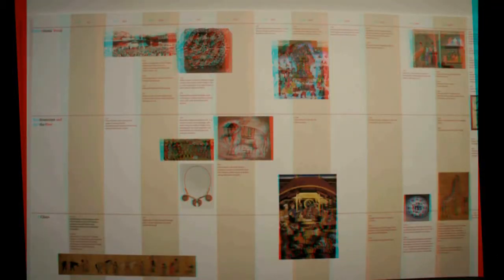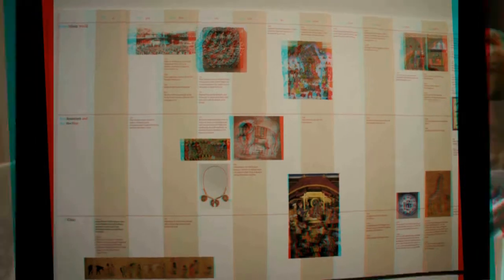In this case we have a Persian manuscript illustration, and every one of these pieces belonged to a Mughal emperor in India, and they would likely have received them as gifts. In some cases, if you look very closely, you can see there are names written on them.